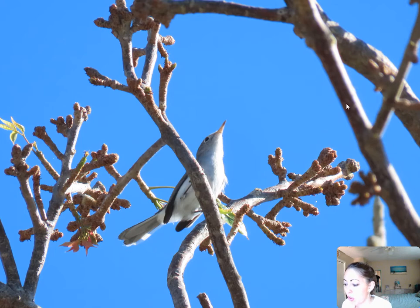Starting out in the beginning of August — actually I believe I saw my first gnatcatcher around July 31st, the very first couple of days into August. This seems to always be the first bird that I see in fall migration: the blue-gray gnatcatcher.